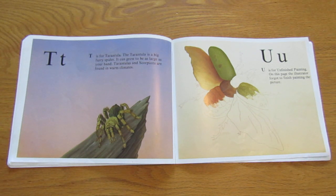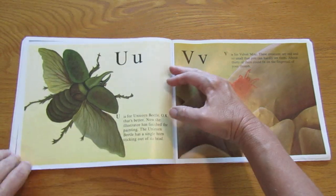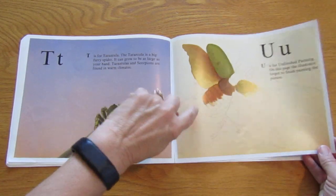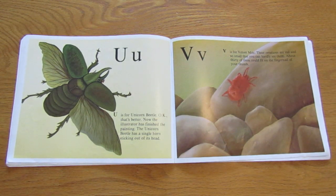U is for unfinished painting. On this page, the illustrator forgot to finish painting the picture. Oh, we have U twice — U and U. Did he finish the picture? Yes, he finished it here. U is for unicorn beetle. Now the illustrator has finished the painting. The unicorn beetle has a single horn sticking out of its head.